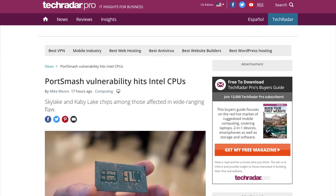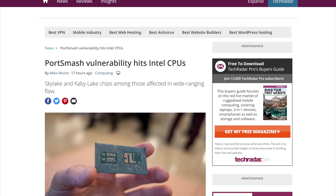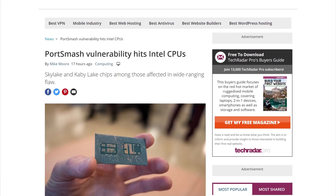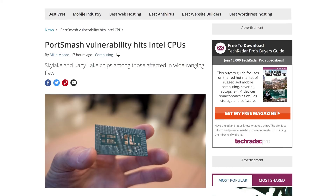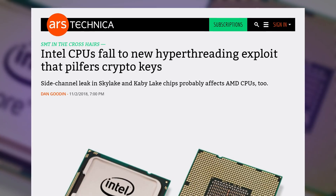CPUs have had pretty bad luck this year with all of the vulnerabilities that were discovered. Thankfully, most of those have been patched with a little bit of a performance hit. Researchers at the Tampere University of Technology in Finland and Technical University of Havana in Cuba have found another one last month. They call it Port Smash and it is classified as a side channel attack.